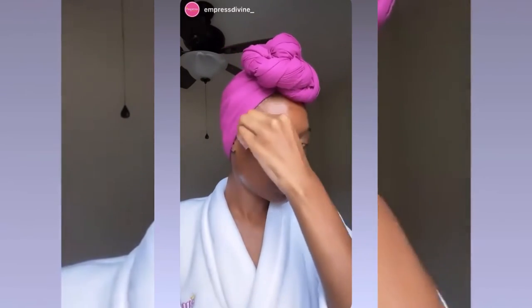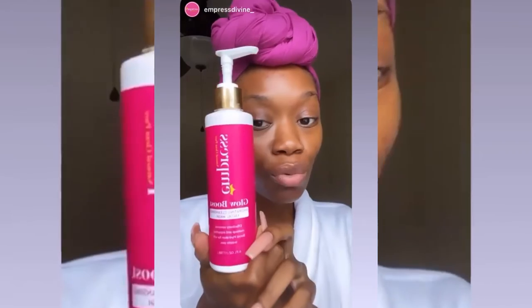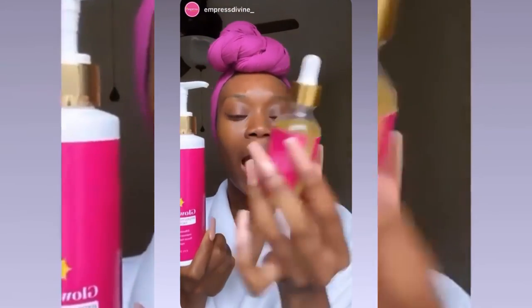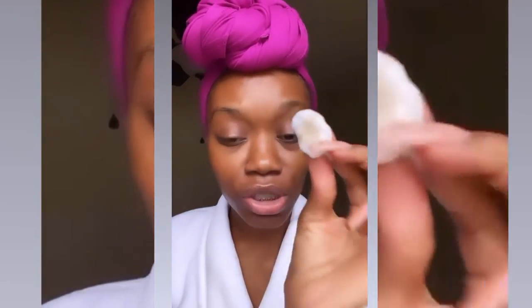So when you go online, make sure you log on to www.empressdivine.org. When placing your orders, make sure you get the Herbal Facial Cleanser. You can also use this as a pre-cleanser and a hydrating face serum — both work perfectly. I just showed you guys the dirt from my face on this cotton ball just from using the oil. I love it. I'll see y'all in two weeks with clear skin.